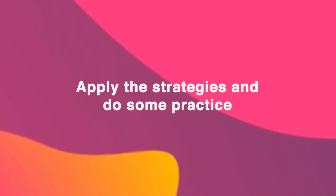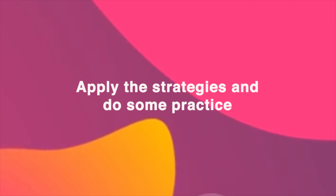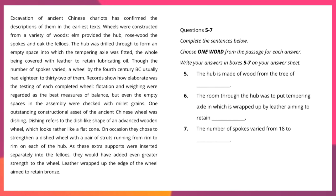Let us continue to apply the strategies and do some practicing. There is only a small paragraph here which is talking about ancient Chinese chariots, and to this paragraph we have three questions which say, complete the sentences below. You have to read the instructions very carefully — choose one word from the passage for each answer. You should not write more than one word, otherwise you would definitely lose your marks.